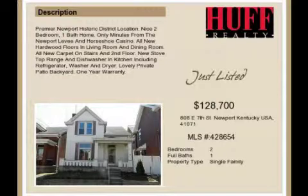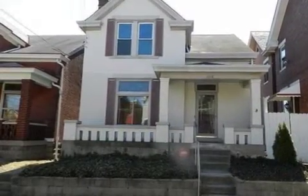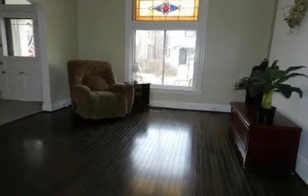This property is a two-bedroom, one full bath, historically significant home. The list price has recently been reduced to $128,700.